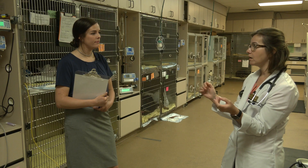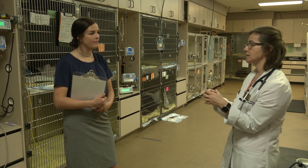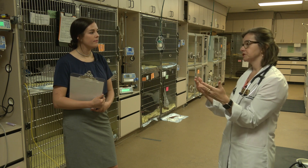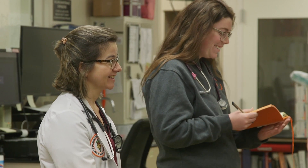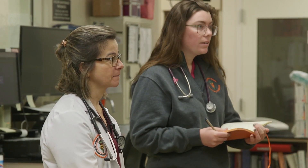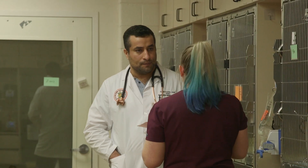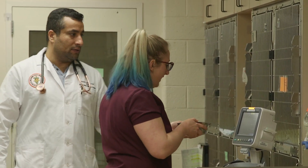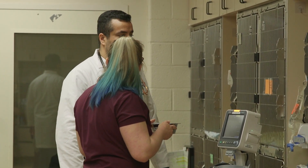When we round, we call it bedside or cage-side rounds. We go case by case and say, this case came in with those clinical signs, we started the treatment, and the patient is receiving this and this. During the night he might develop some fevers, so they can tell us what happened in that shift and we go from there. The knowledge the doctor has, the knowledge the student is getting, plus the knowledge the technician has, make a big difference in the treatment of each patient.